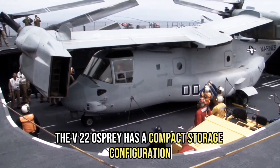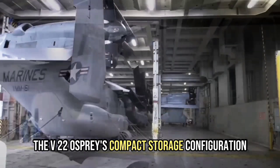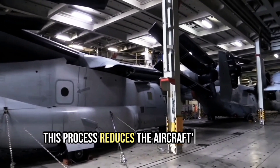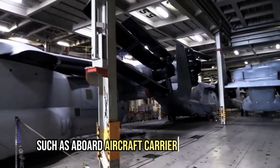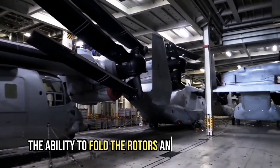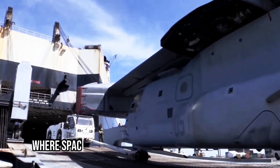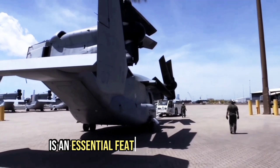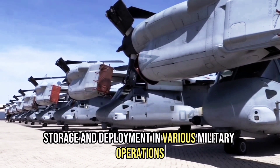The V-22 Osprey also has a compact storage configuration. It works by folding its rotors horizontally and rotating its wings, reducing the aircraft's overall footprint and allowing it to be stored in tight spaces such as aboard aircraft carriers or in hangars. This ability is particularly useful for naval operations where space is limited, making it an essential feature for efficient storage and deployment.